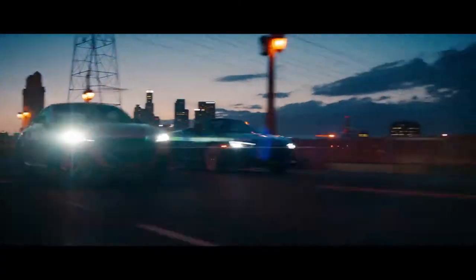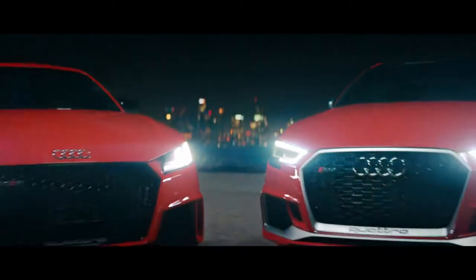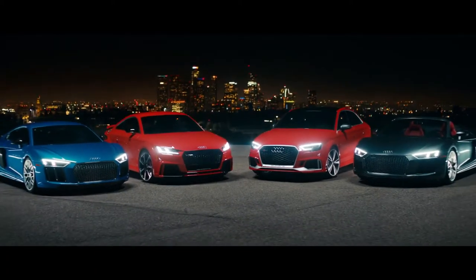Born on the track, built for the road — this is the fearless legacy that continues to define us. This is Audi Sport.